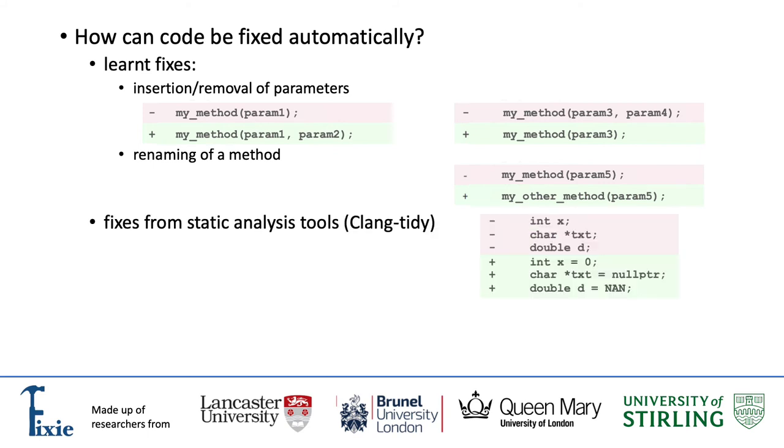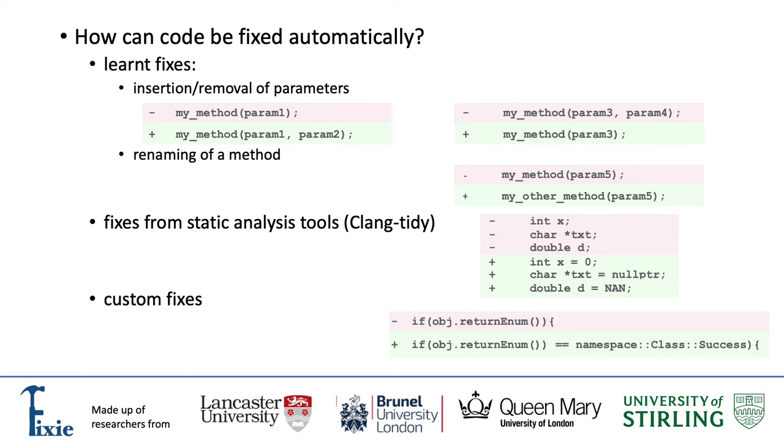Apart from fixes learned from the past, this APR tool also employs static analysis tools such as Clang Tidy, which can detect uninitialized variables and suggest their initialization. Furthermore, software engineers can also provide their own fixes, which then become part of the database of fixes. The APR tool is then able to modify and apply them to fix new code.